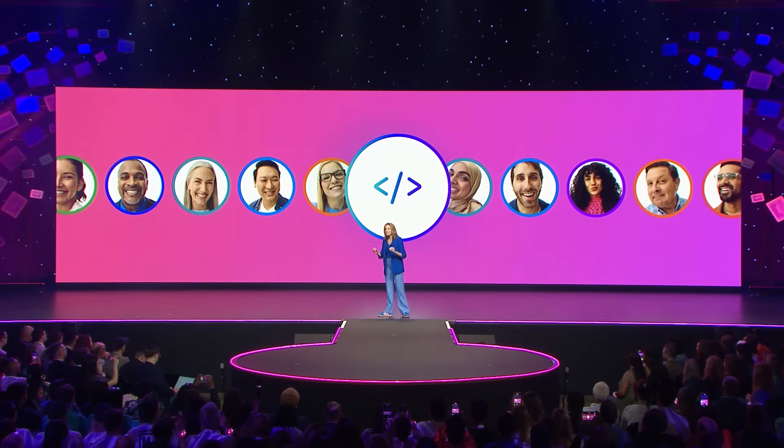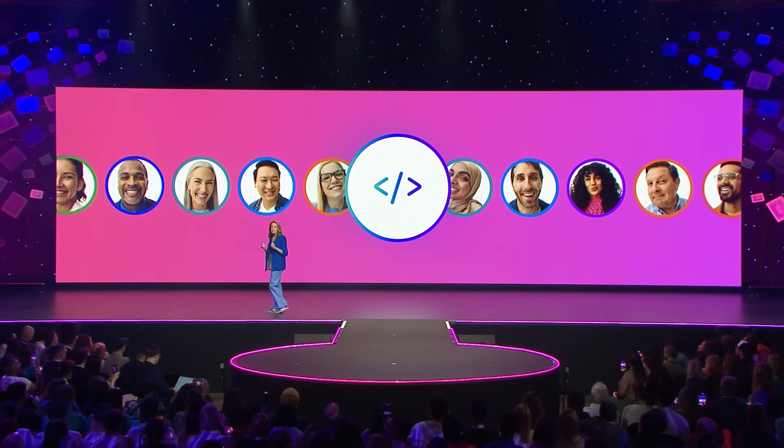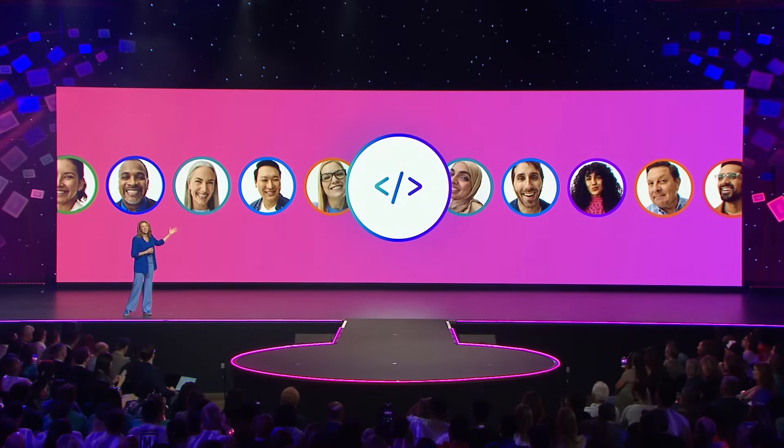But to truly see what's possible with Canva Code, we had to put it in your hands. So last week, we assembled a group of 25 people — from teachers to business owners to students — and we asked them a simple question: if you could code, what would you build? Let's see what they created.